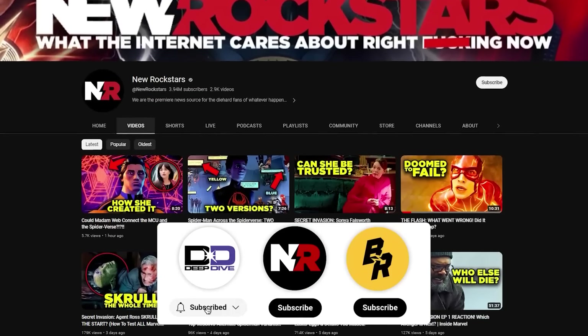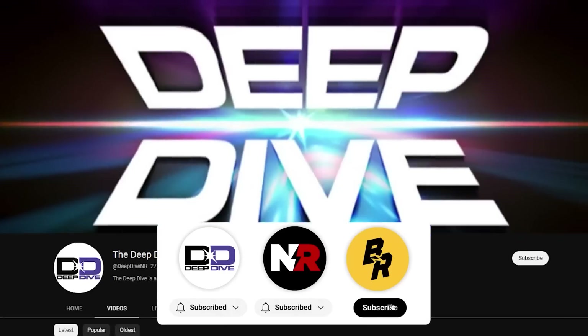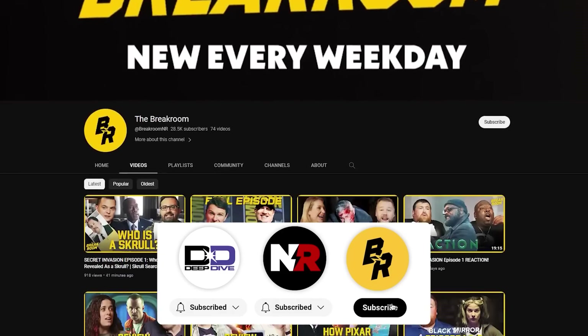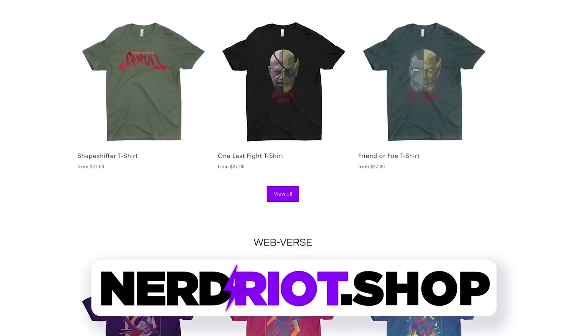New Rockstars is now a network with three channels: this main channel for Easter egg breakdowns, the deep dive for special film analyses, and the break room where you can find our Secret Invasion after show, Inside Marvel. Subscribe to all three and support our network with some merch from NerdRiot.shop.